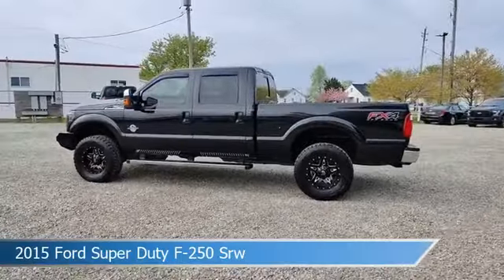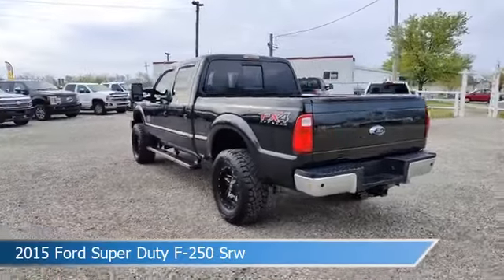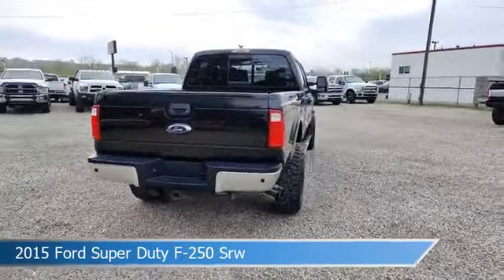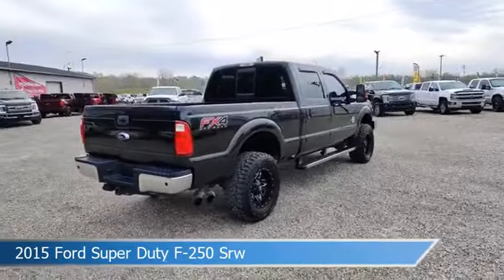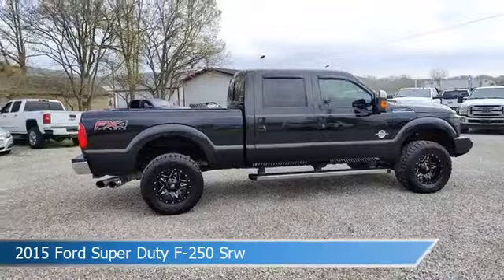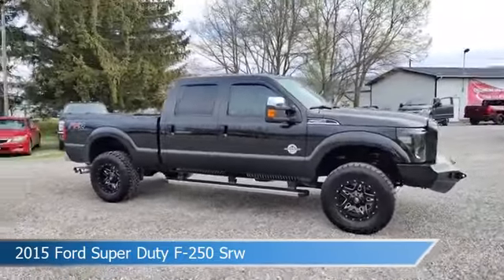Take a look at this 2015 Ford Super Duty F-250 SRW, equipped with a Torque Shift 6-speed automatic with overdrive transmission in tuxedo black metallic. This car comes with some great features including adjustable pedals, leather steering wheel trim, alloy wheels, anti-lock brakes and more.